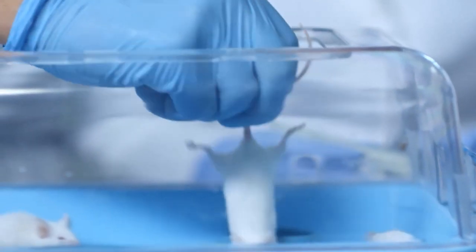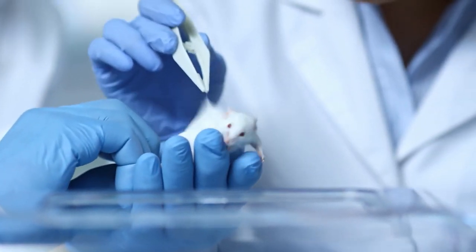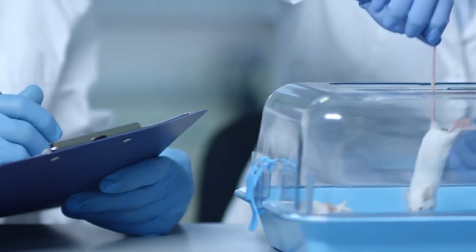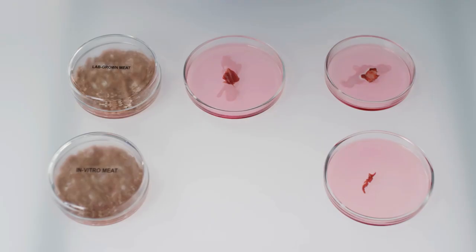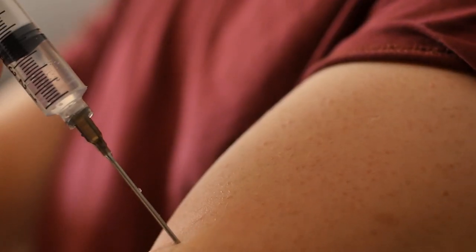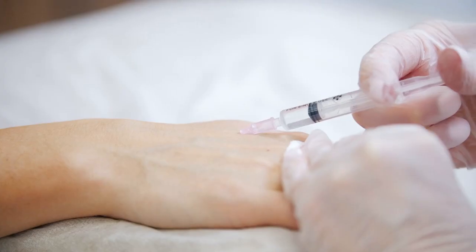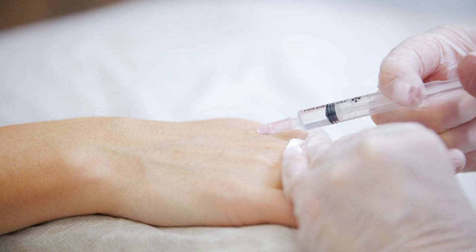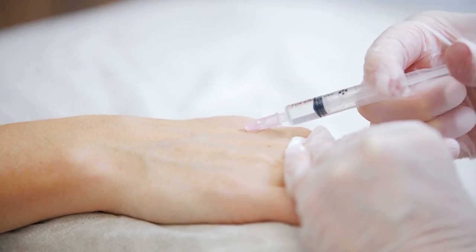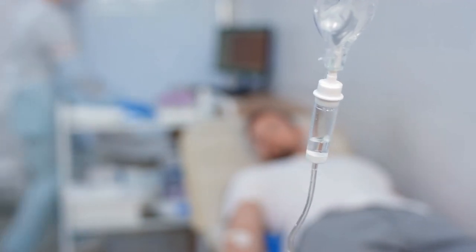Tests revealed that the gel containing CAR T cells and cytokines made treated mice cancer-free after 12 days. No adverse inflammatory reactions were observed in these mice. The leftovers of the gel completely degraded in a few weeks. Direct injection seems the most effective approach to using this gel. Injecting it further away from the tumor still works, though it takes more time for the cancerous growth to be cleared. IV drip or via saline is less effective in clearing out tumors.